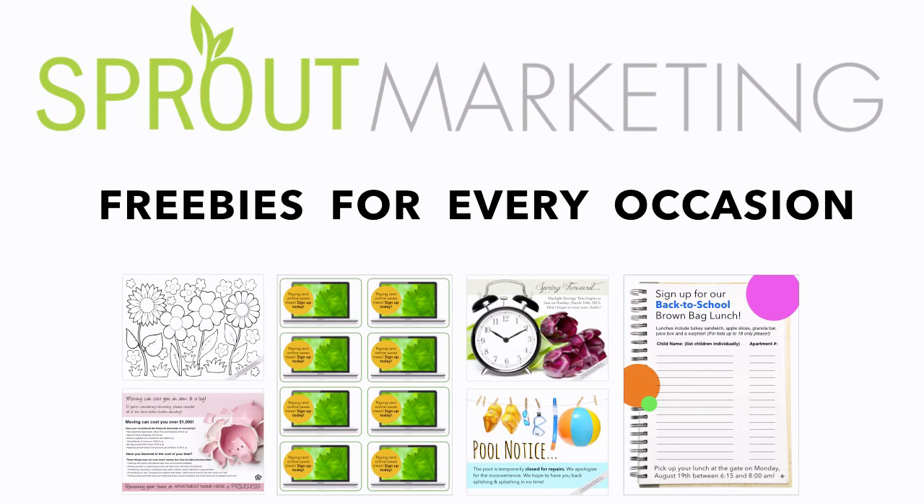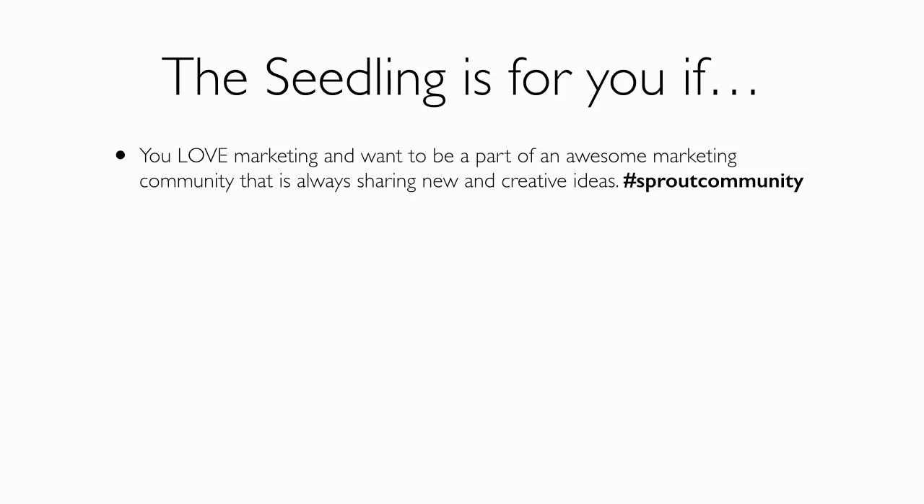In the Seedling you also get access to a ton of freebies — you can print out as many freebies, ideas, and resources as you want. You also receive membership discounts on all our products and services and any Sprout-sponsored events. The Seedling is right for you if you love marketing and want to be part of an awesome marketing community that's always sharing and creating new ideas — that's the Sprout community.